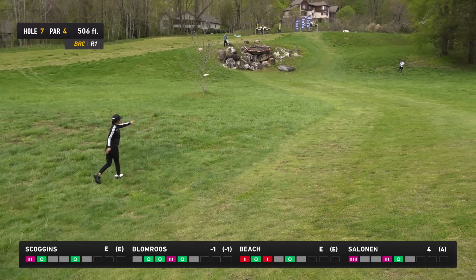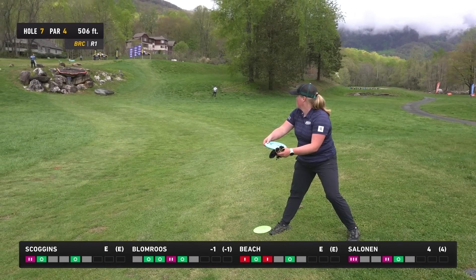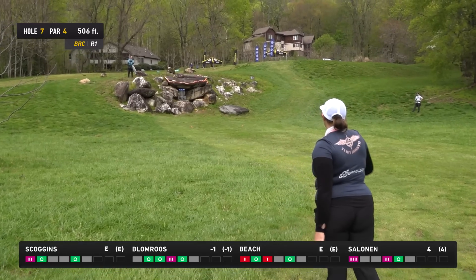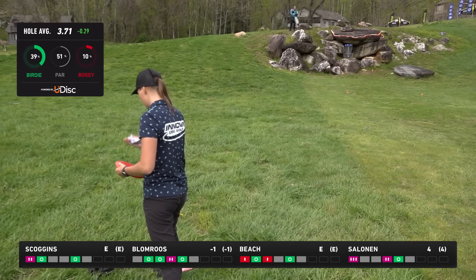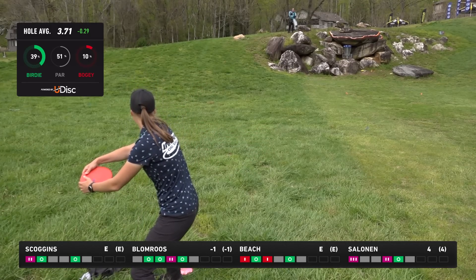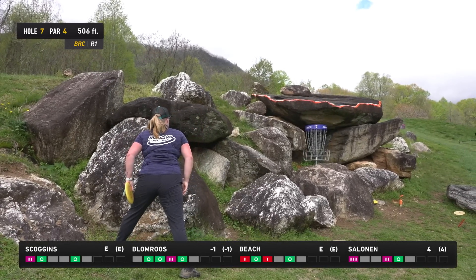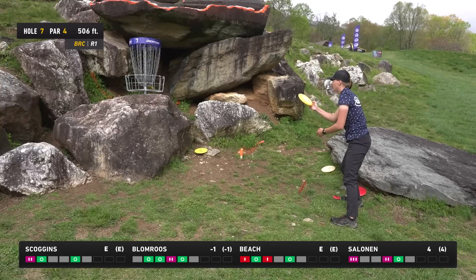If that had just had a little more height when it hit the ground it could have skipped way up there. It's so cool that Henna and Evelina are best friends from Finland and their games are really similar — you can tell they must play together all the time and are inspirations for each other. This is right inside 100 feet for Evelina and there's no danger in running this one. But a little unfortunate roll off that rock — still inside the circle.